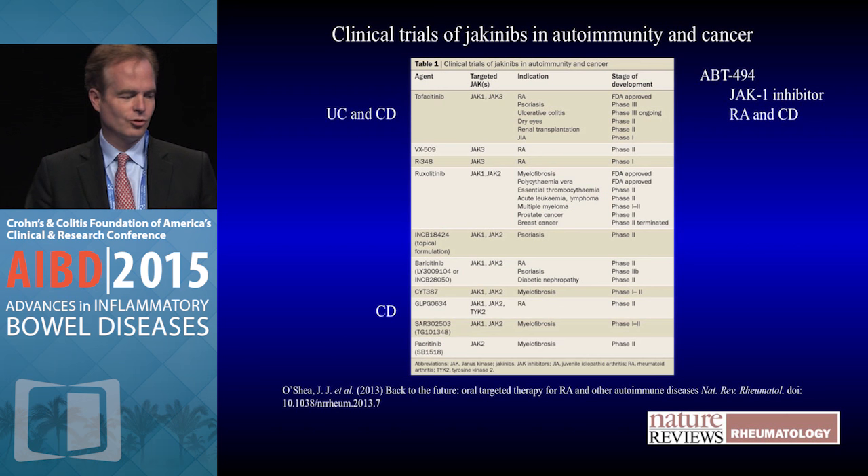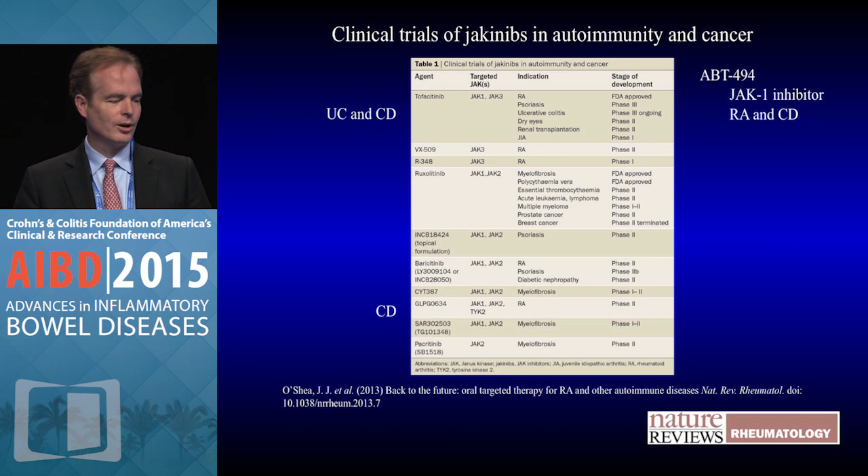There's a variety of JAK inhibitors in the clinic, several of which are being evaluated for IBD. Tofacitinib has been tested in both ulcerative colitis and Crohn's disease. ABT-494 is a JAK1 inhibitor being evaluated in both rheumatoid arthritis and Crohn's disease, and GLPG634 is another JAK inhibitor. There was a press release last week that met its primary endpoint in Crohn's disease, so we'll expect to see some data on that drug, probably at meetings next year, but there's nothing public I can talk about today.